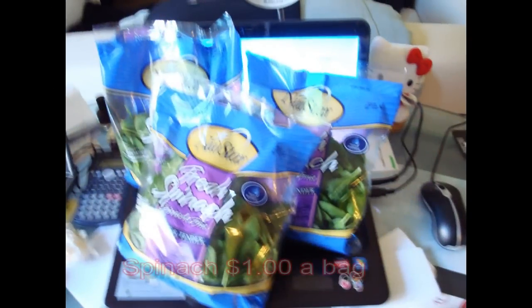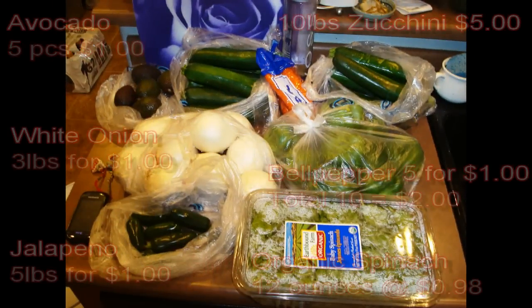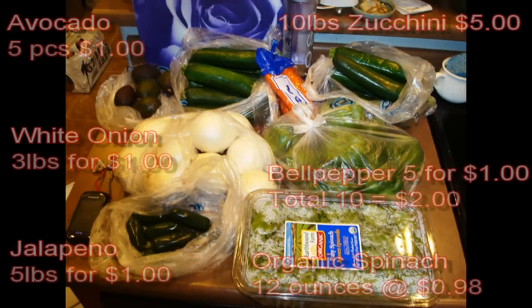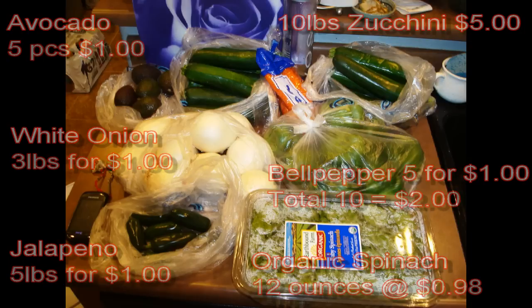Next we have spinach — a dollar a bag at the dollar store, organic, pre-nuclear we hope. Moving on: avocados, five pieces for a dollar; zucchini, ten pounds for five dollars; bell peppers, five for a buck, total of ten purchased for two dollars; organic spinach 12 ounces for 98 cents; jalapeños five pounds for a dollar; and a white onion, three pounds for a buck.